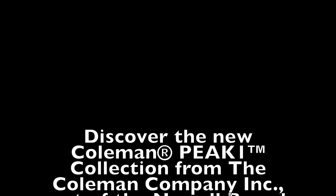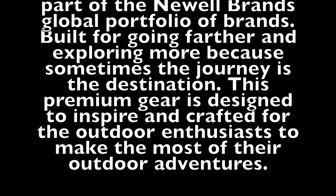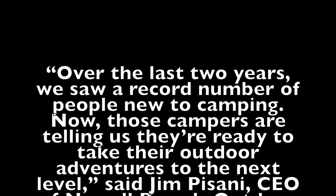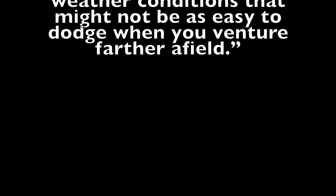Discover the new Coleman Peak One Collection from the Coleman Company — built for going farther and exploring more, because sometimes the journey is the destination. This premium gear is designed to inspire and crafted for outdoor enthusiasts to make the most of their adventures. There's a quote from the CEO of New Whale Brands Outdoor and Recreation Business Unit, which owns Coleman. He says, 'Over the last two years, we saw a record number of people new to camping. Those campers are telling us they're ready for their outdoor adventures to go to the next level. That is why we created Peak One.' This includes a line of tents built with lightweight aluminum poles that are easier to pack in and out and can withstand harsher weather conditions.